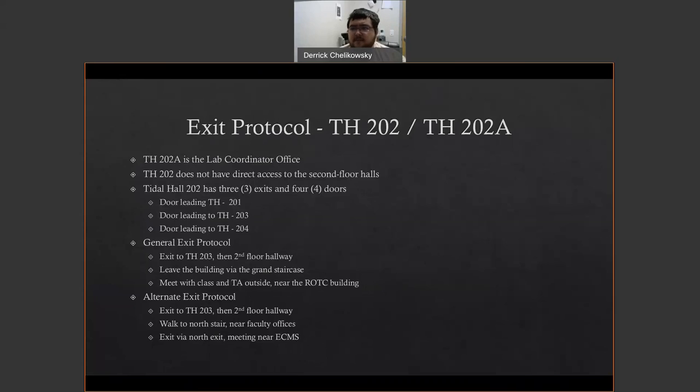For Title Hall 202 and 202A — my office or the prep room — Title Hall 202 does not have direct access to the second floor halls. You'll have to go through one of the three exits in Title Hall 203, 204, or 201. Title Hall 202 has three exits with four doors: one leading to my office (a dead end), and exits to Title Hall 201, 203, and 204. The general exit protocol for the prep room is to exit via the autoclave room (Title Hall 203), out to the second floor hallway, make a right, and head for the grand staircase at the mezzanine. If you can't reach the grand staircase or the curtain is down, the alternate exit is at the far end of the building, down the north stairwell, meeting near ECMS.